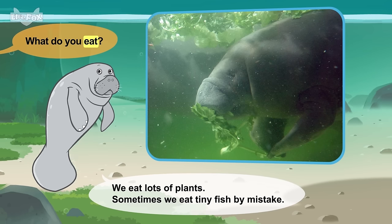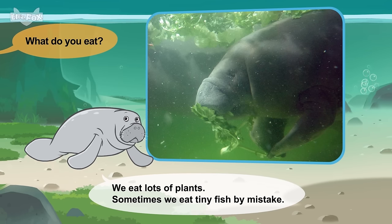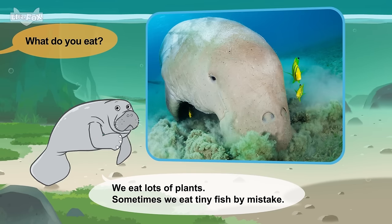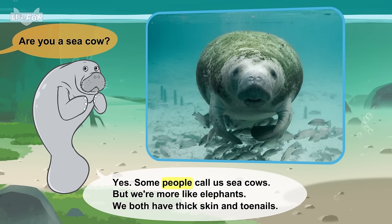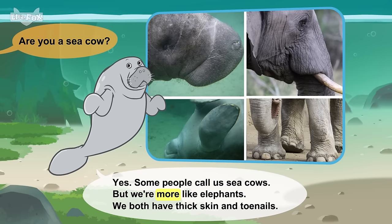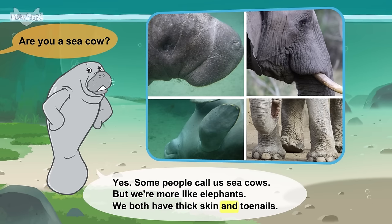What do you eat? We eat lots of plants. Sometimes we eat tiny fish by mistake. Are you a sea cow? Yes. Some people call us sea cows, but we're more like elephants. We both have thick skin and toenails.